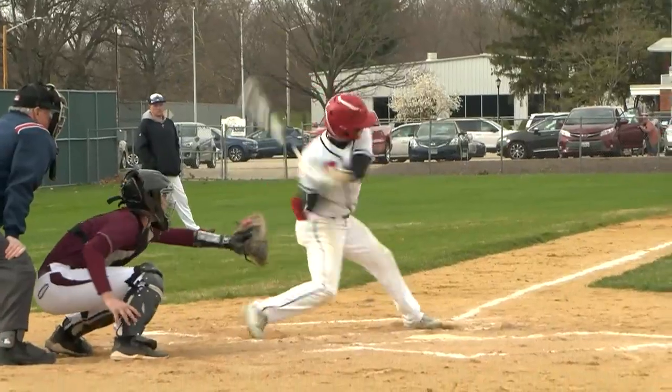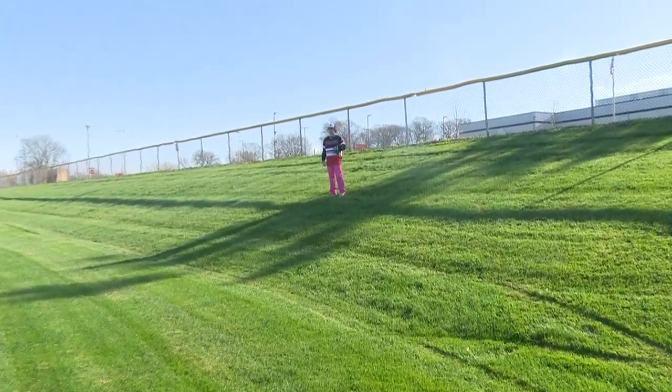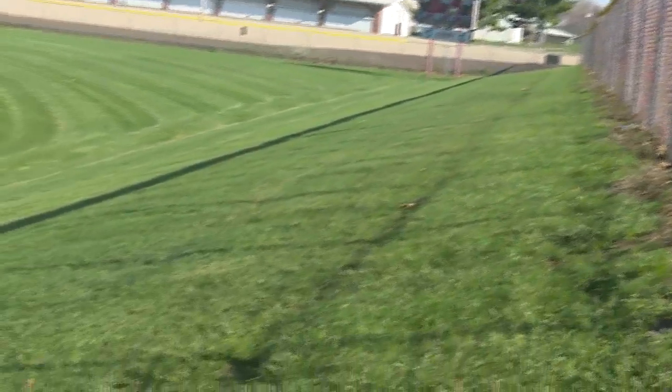The ridiculously steep hill in right field often has outfielders going back, back, back, and then going down, down, down. They don't even know it's there half the time. They're running backwards for a ball and they just eat the ground. And everyone starts laughing because they have no idea how steep it really is.